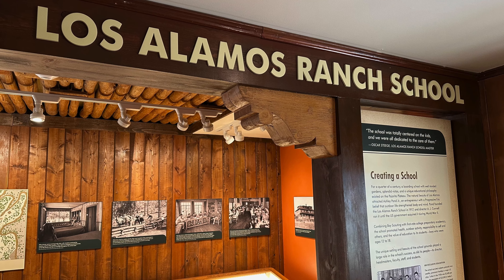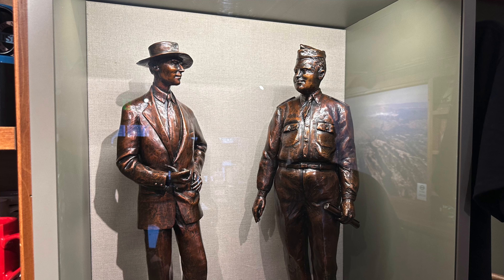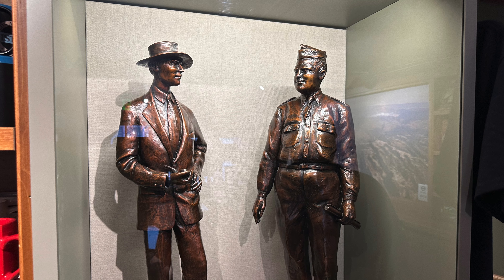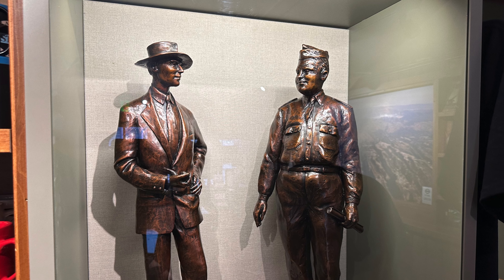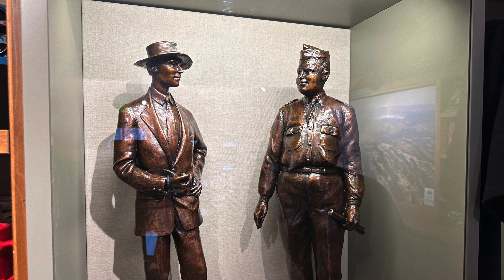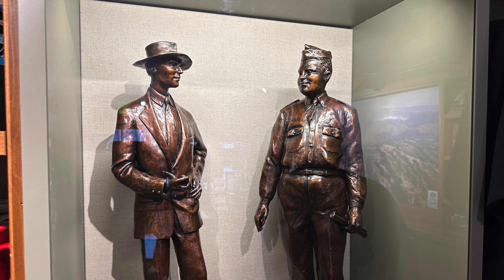As you explore the museum's creaking wooden floors, remember this very building was once the preferred lodging spot for General Leslie Groves. While there is a nominal entry fee of five dollars, the experience is well worth it. Additionally, for a more in-depth understanding, consider booking a walking tour.